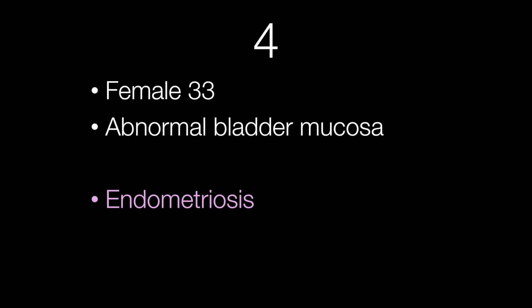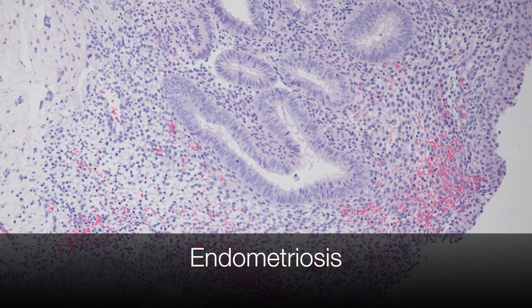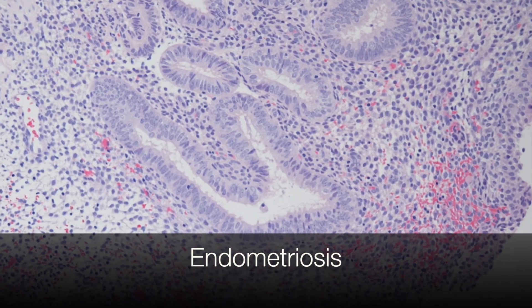The fourth case was from a female of 33. The age of the patient gives a clue as to the possible diagnosis, and this lady had an abnormal bladder mucosa due to endometriosis. You can see that the bladder contains a deposit of endometriosis composed of endometrial glands lying in endometrial stroma.